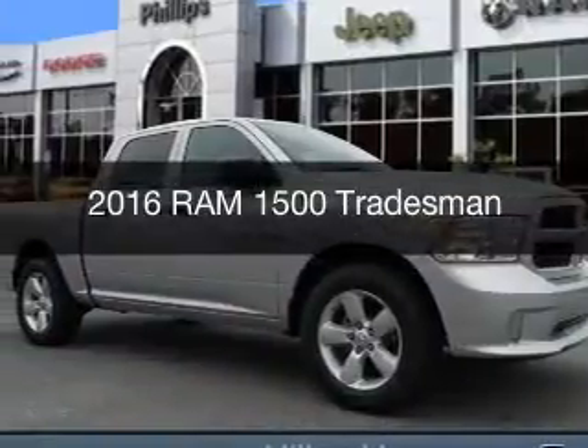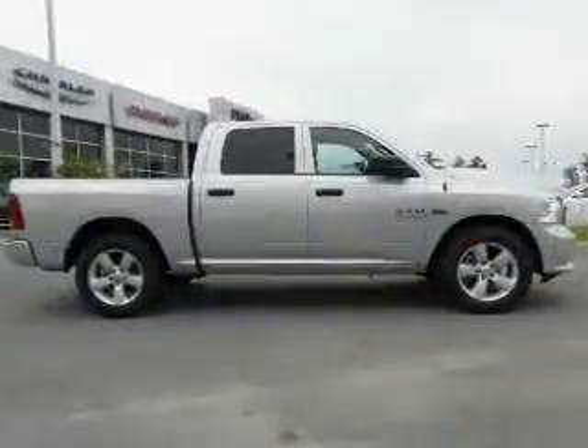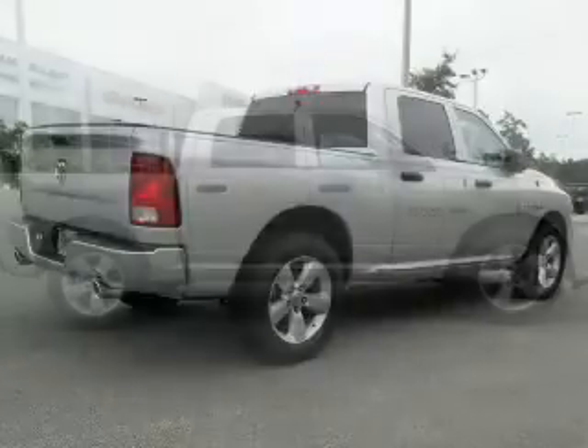This is a new 2016 Ram 1500. It's powered by a 5.7 liter eight-cylinder engine and an automatic transmission.